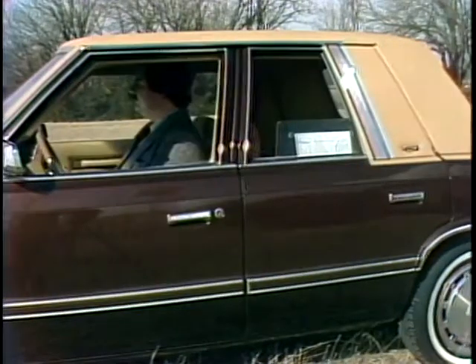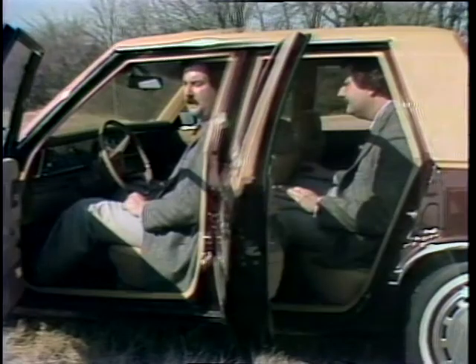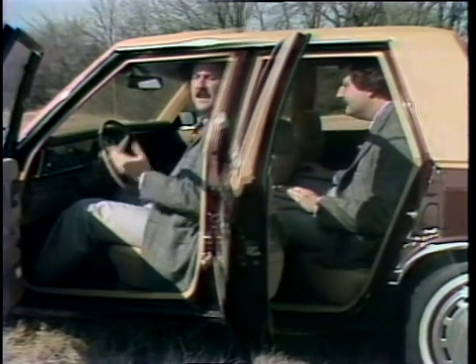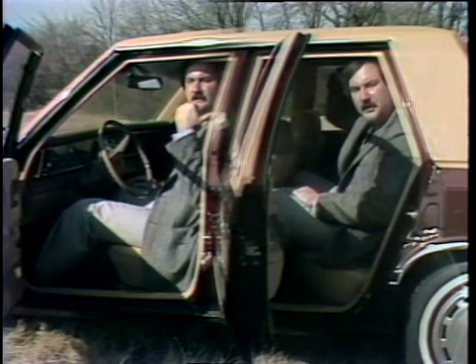The LeBaron advertises six passengers, but the passengers in the middle should be kids or very friendly. In the LeBaron, there's more than enough room for legs and head up front, but in the back, there's just barely enough leg room and the headroom is short.